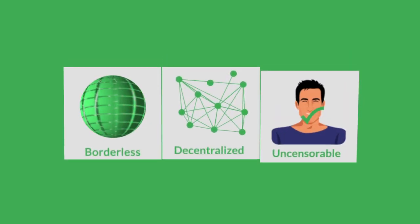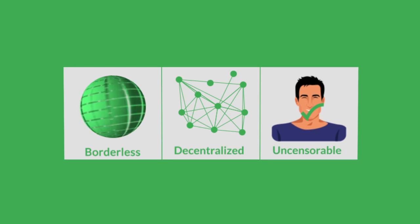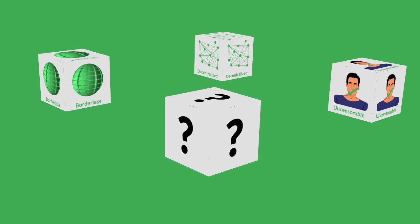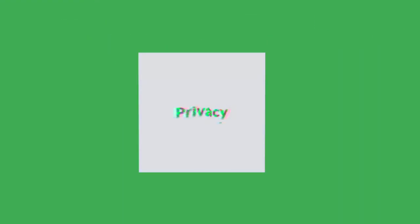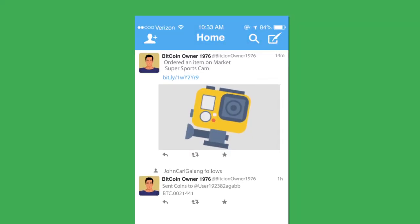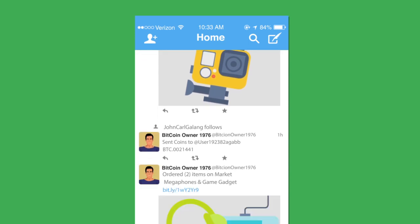Borderless, decentralized, uncensorable — these are the key benefits that many users buy into when they opt to use cryptocurrencies. But there's a key criterion that most are missing: privacy. Think of blockchains as like a Twitter for your bank statement. Every transaction you make is published, viewable by anyone who knows where to look.